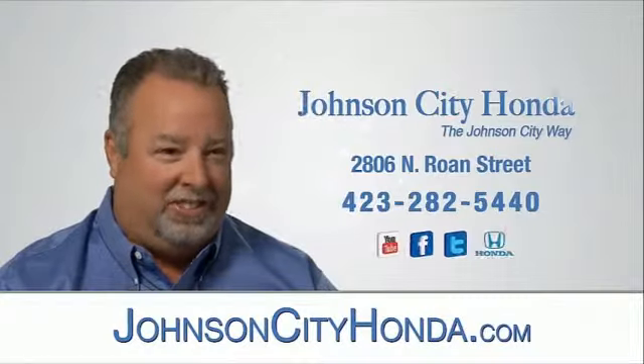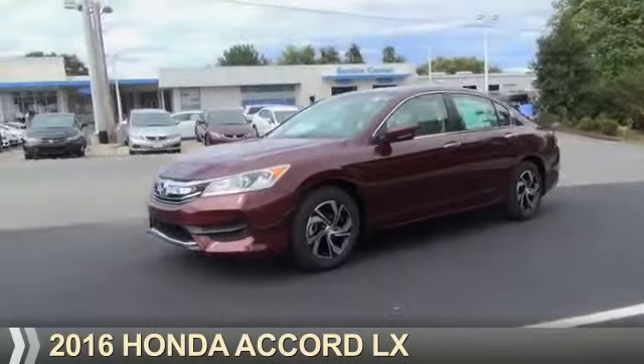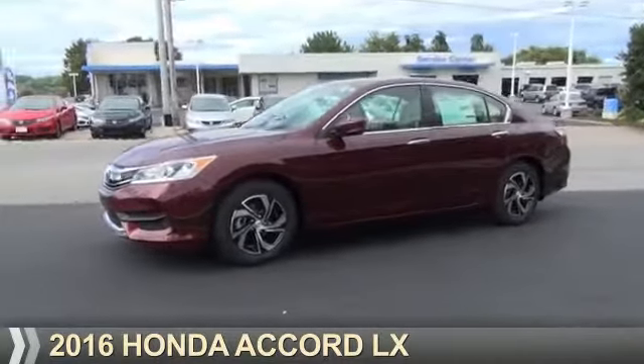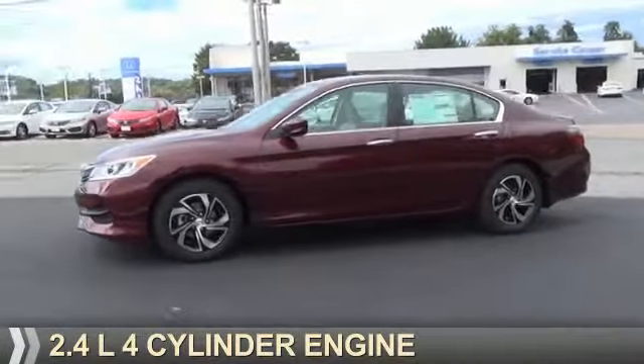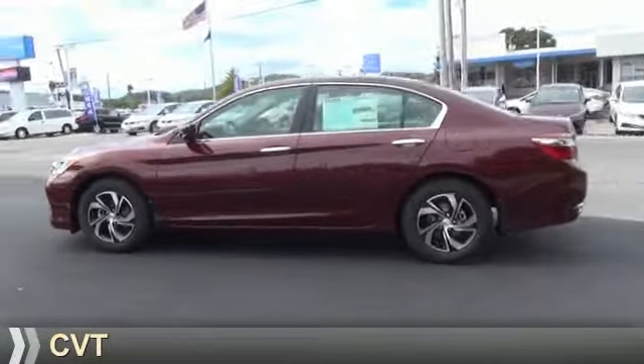JotCity Honda, JotCity. Presenting the 2016 Honda Accord. It's powered by a 2.4 liter 4-cylinder engine and a continuously variable transmission.